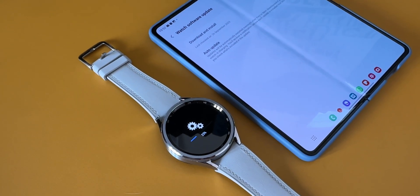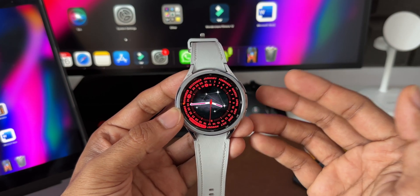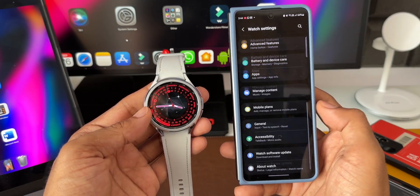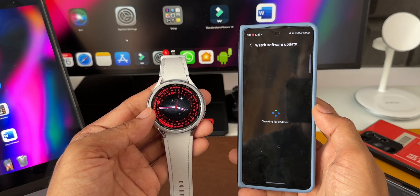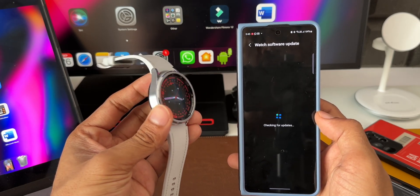Otherwise, this update is for stability and reliability improvement — nothing new. If you haven't got the update yet, go to the Wearable application. You can check it on the watch or on the phone. On the Wearable application, go to Watch Settings, scroll all the way down, you will find Watch Software Update. Tap on that and tap on Download and Update. If the update is available in your region, it will show up right there.